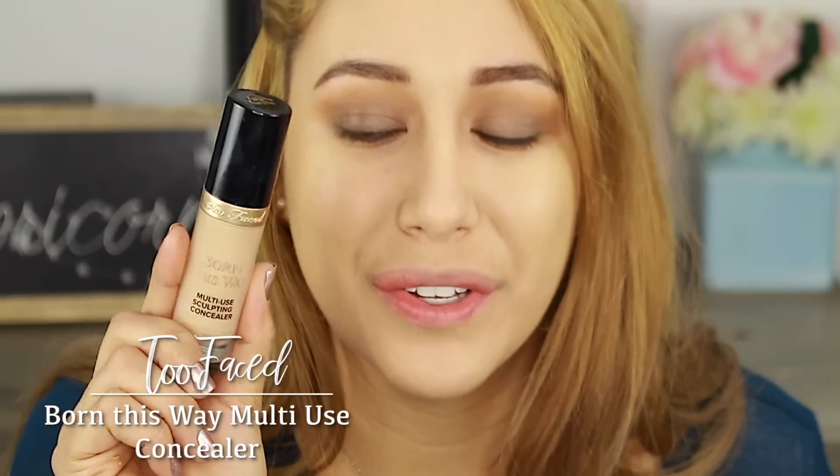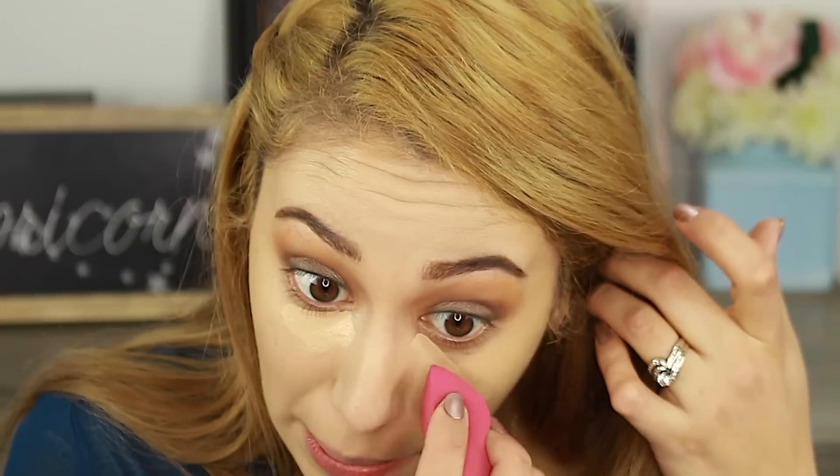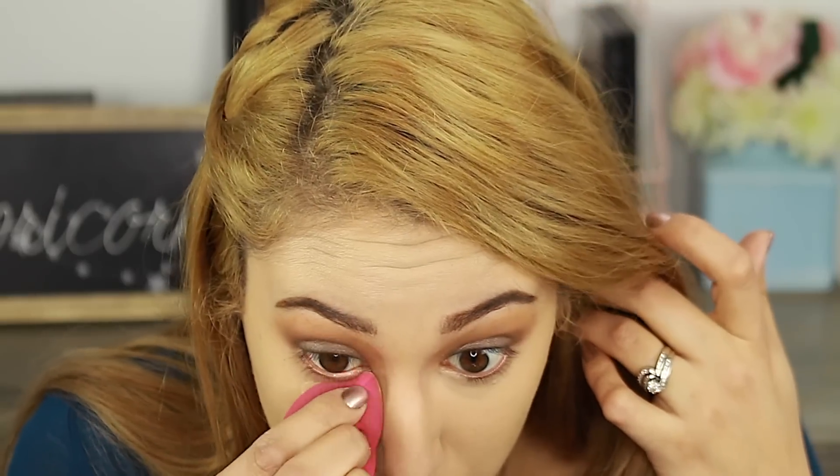Concealer — again, I've tried several, but there's no match to the Too Faced Born This Way multi-use concealer in Natural Beige. There is no competition. If you have dry under eyes that crease all the time, that is the one you need to try. It gives me full coverage. If Tarte Shape Tape is too drying for you — which is the case for me — try this one. I specifically love it when you want just a concealer face rather than foundation all over. This concealer is not drying whatsoever.